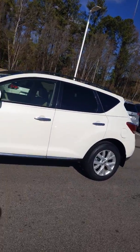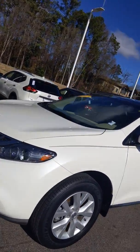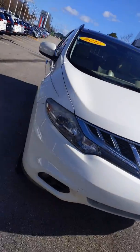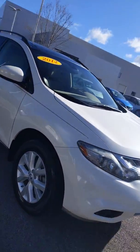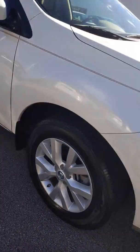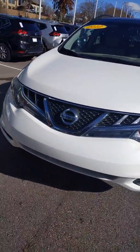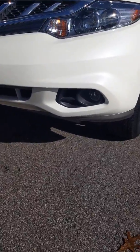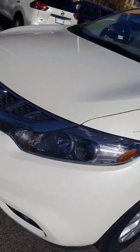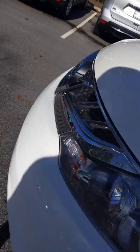Right off the bat you can tell there's no major damages on this vehicle — no scratches, no dents at all. We're gonna start with the exterior. It's gonna have beautiful alloy rims, so no more hubcaps flying off on the highway. It's also gonna have fog lights and bright headlights, with no fogging on the lens.